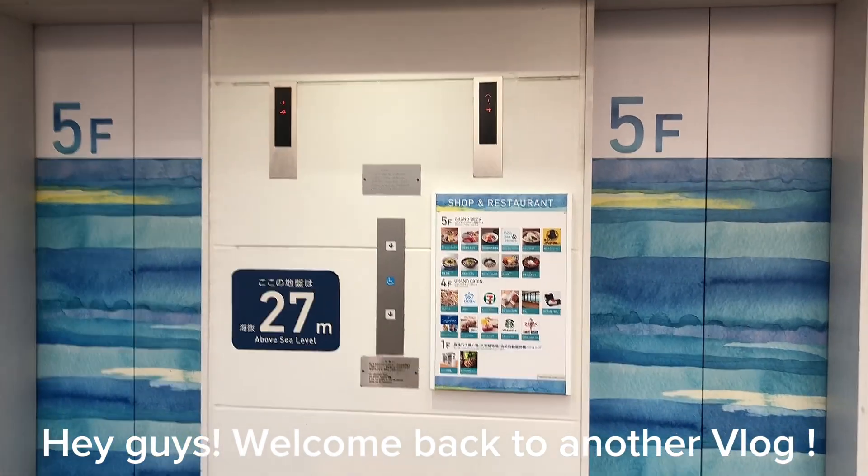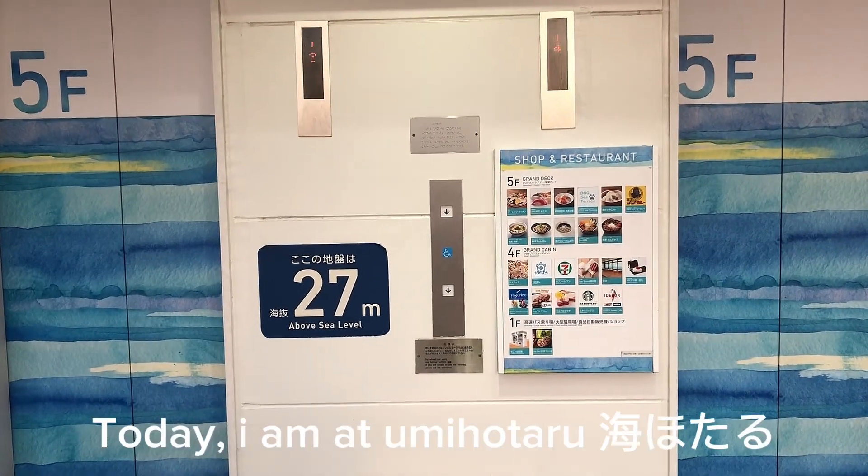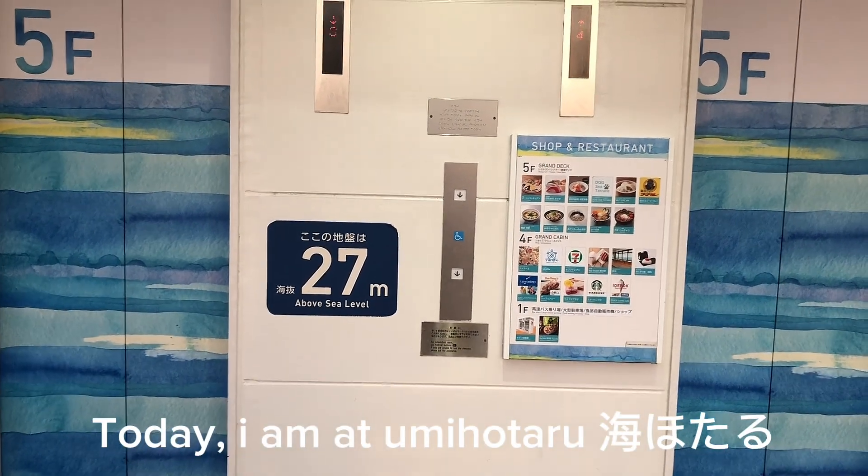Hey guys! Welcome back to another vlog! Today, I am at Yumi Hattaru.